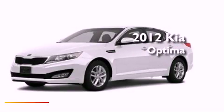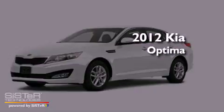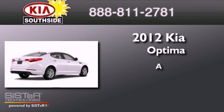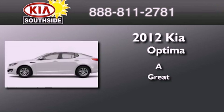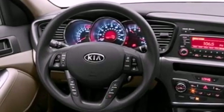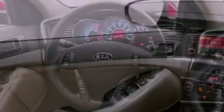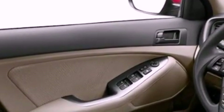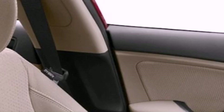This is a brand new 2012 Kia Optima. Features include a low tire pressure indicator, traction control and stability control systems, cruise control, fog lamps, privacy glass, and an anti-lock braking system.